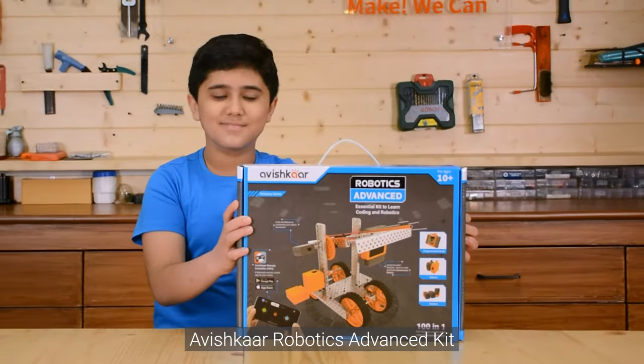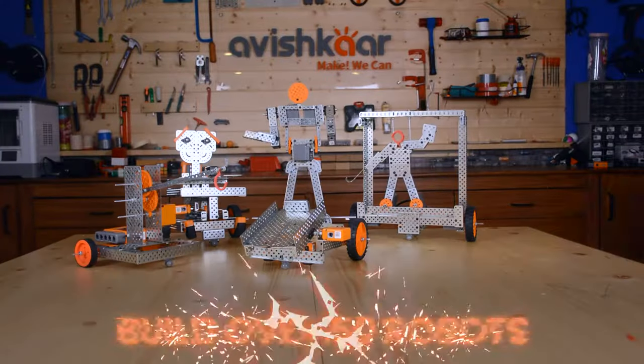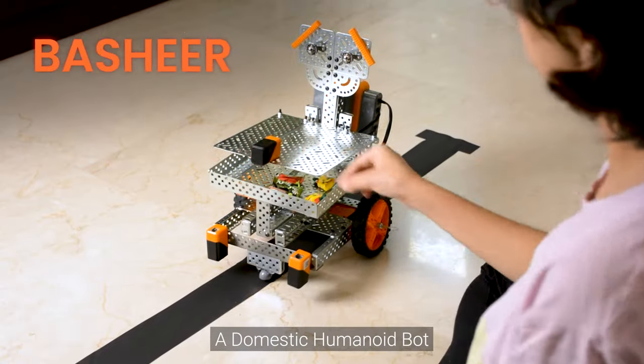Aavishkar Robotics Advanced Kit with over 150 parts. Build over 150 robots with India's most advanced programmable brain — like Bashir, a domestic humanoid bot.